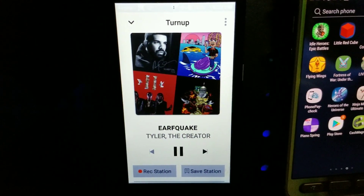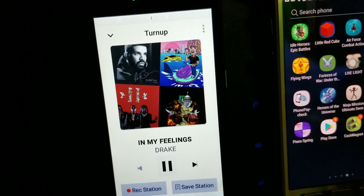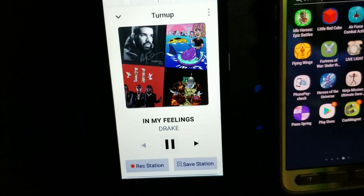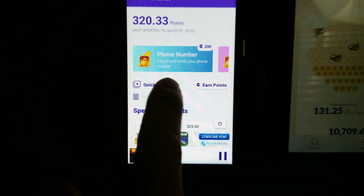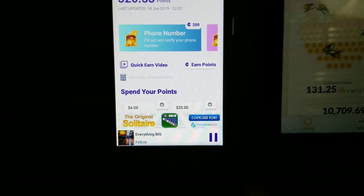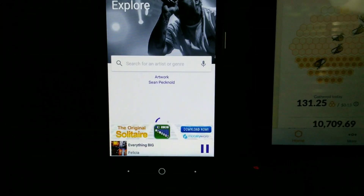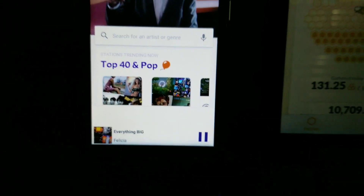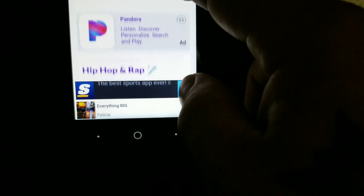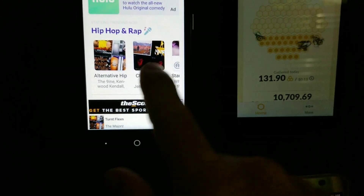From what I've read in the Facebook group, you are allowed two accounts — two accounts with separate emails per household — but remember you're going to need a separate phone number as well to cash out. I would just try one phone, maybe your personal phone, because it is good music. Study the terms of service, and if you've already done that and know for sure, let me know in the comments down below.